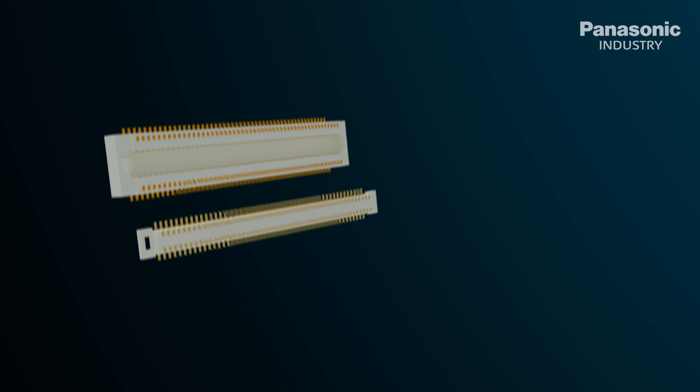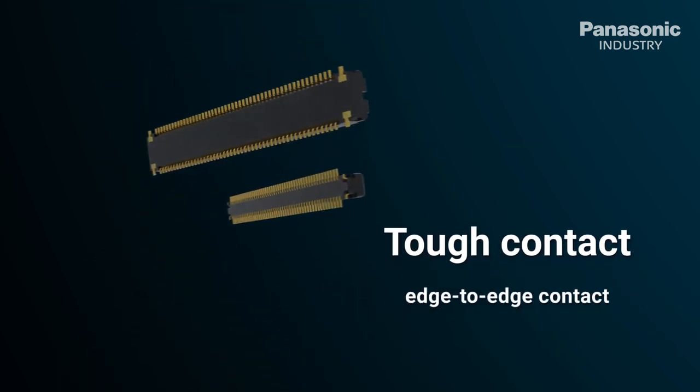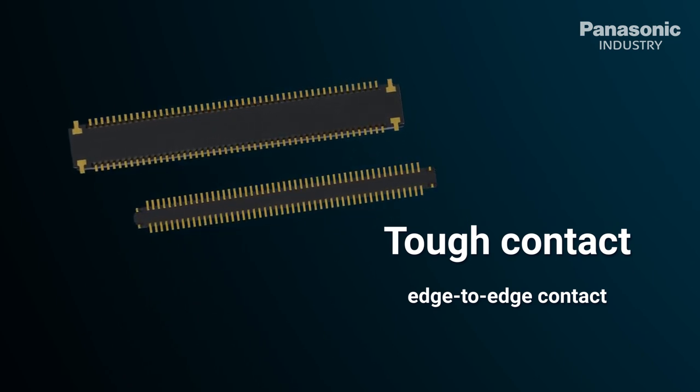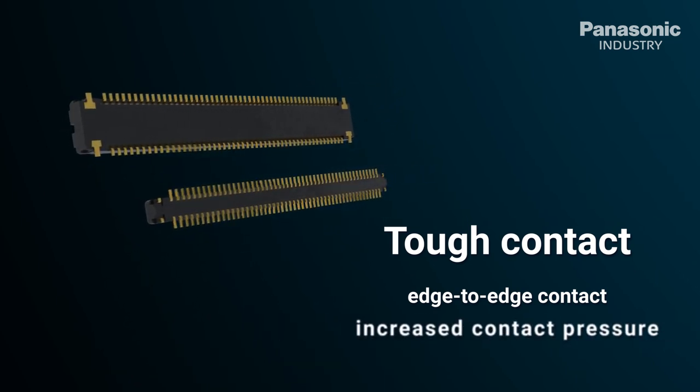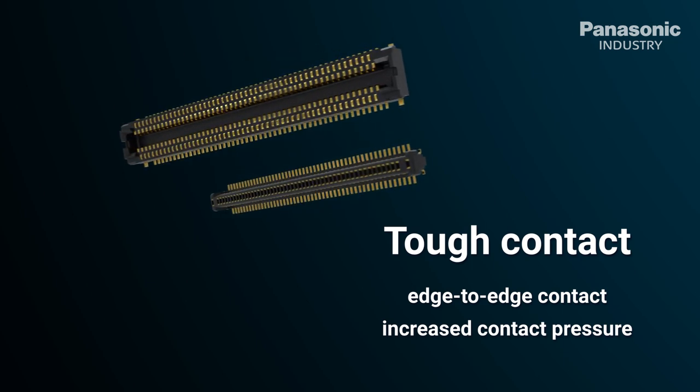The tough contact design features a notched cross section to ensure high force edge-to-edge contact between the connector halves. Additionally, the structure has increased contact pressure to ensure proper mating of the contact points.